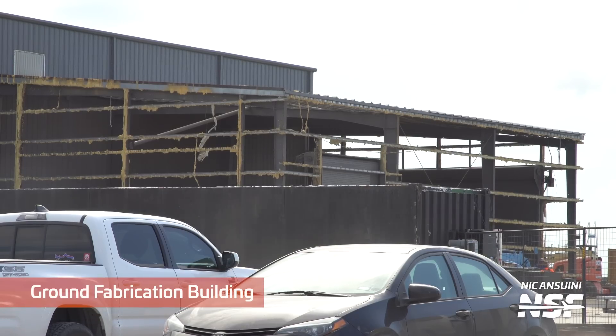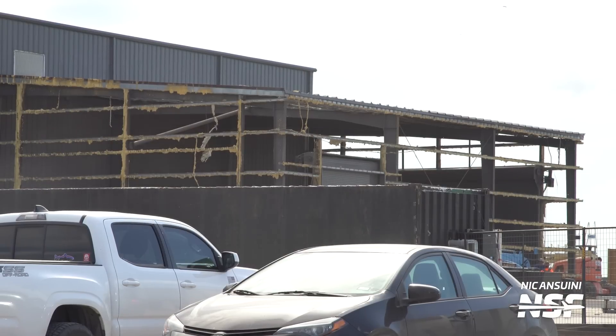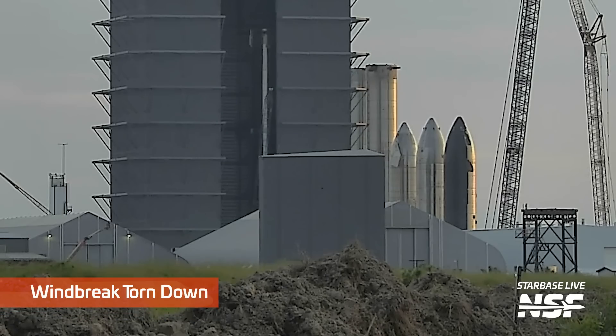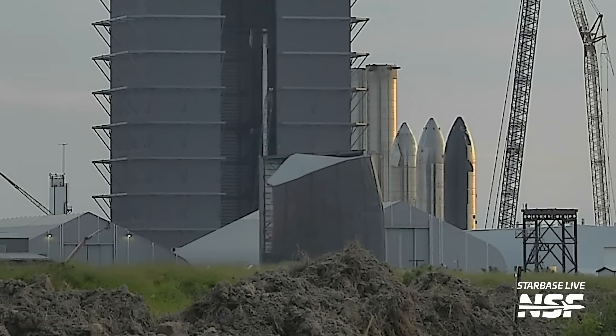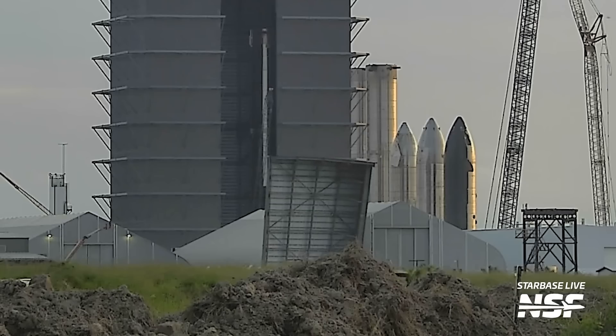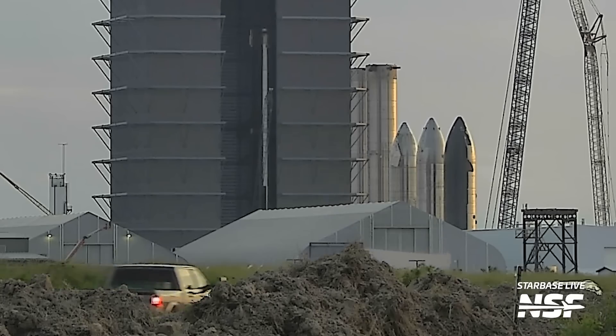Part of upgrading production at Starbase means upgrading the machine that builds the machine. SpaceX is preparing to build an extension for the Star Factory building, which should eventually replace all the tents at the production site. To make room, some older buildings are going away, including the ground fabrication building. This week we also bid goodbye to the old Windbreak, built in the Starhopper and Mark 1 era to protect welders from the wind. Its space will now be used for the new Star Factory expansion to crank out more barrel sections and nose cones.